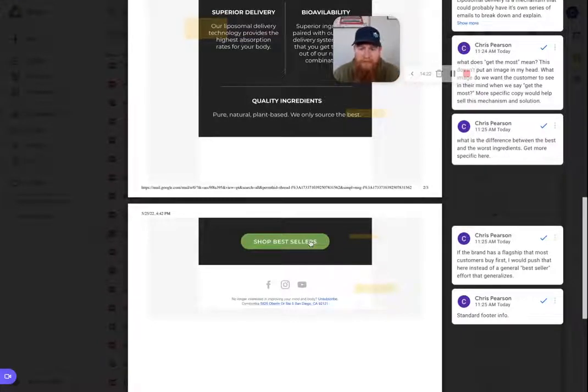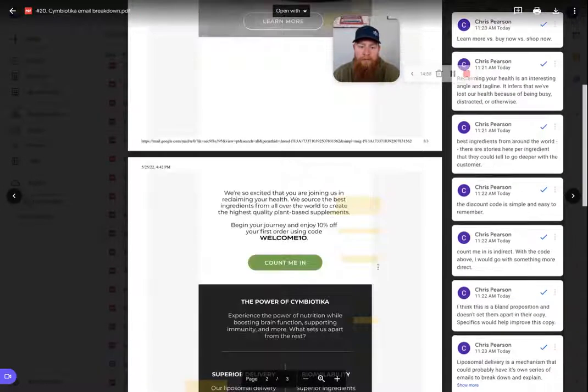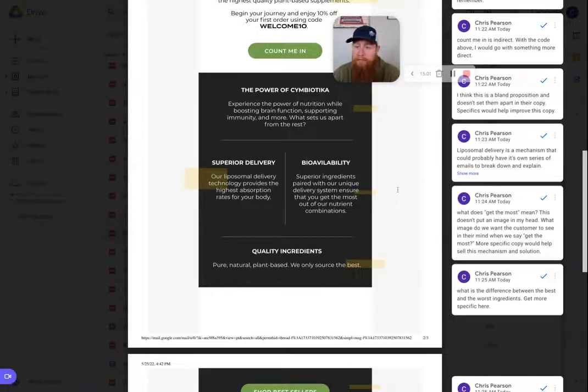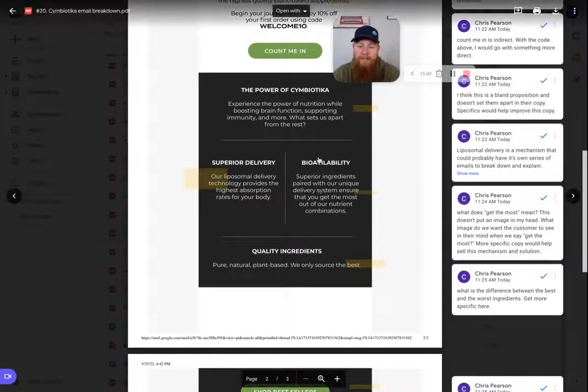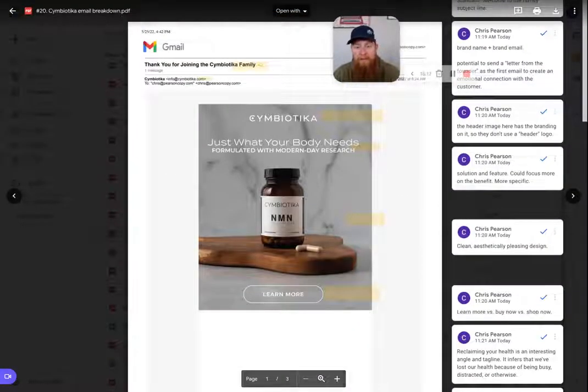The final CTA is "Shop bestsellers." I would test going more direct — try to push toward a flagship product. If Symbiotica did a letter from the founder, the founder would speak to the flagship product that 80% of customers buy first to start their relationship with the brand. So something like "shop our number one supplement" or "shop our starter supplement" — more direct and specific — to actually get people to the site and buying. Supplements aren't easy to shop for because there are dozens of brands selling something very similar. Making yourself stand out through your CTAs, mechanisms, and how you present your brand differentiates you a ton.